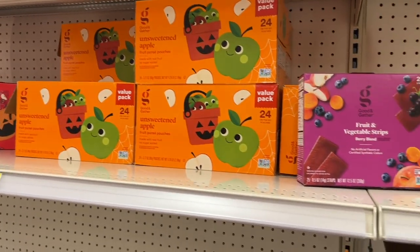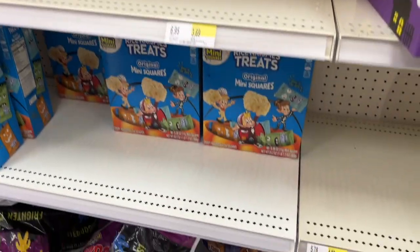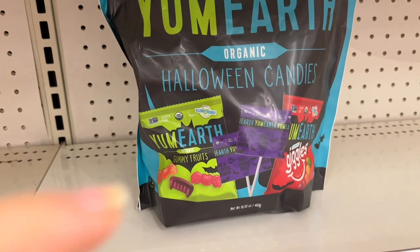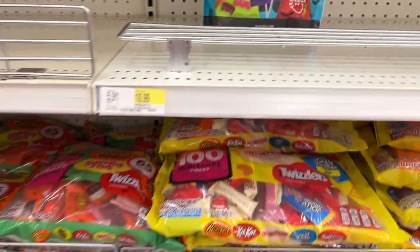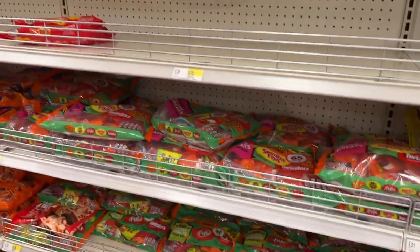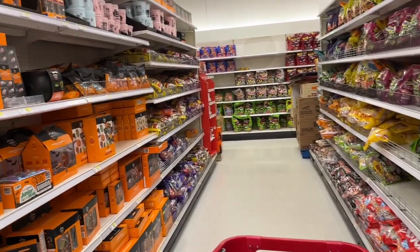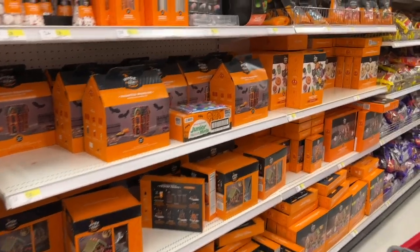They have applesauce pouches which I thought was cool. Look at these Yum Earth little bags — they're only three points a bag, which isn't terrible for a little candy bag. There are definitely some candy options. Just because you're on WW or a weight loss journey doesn't mean you can't have candy.